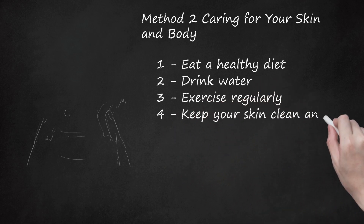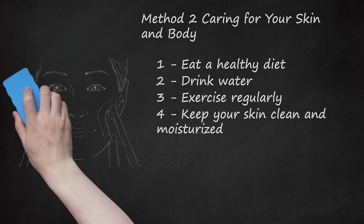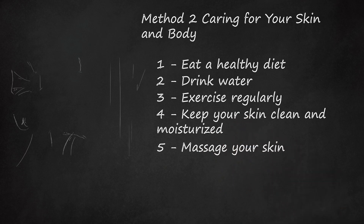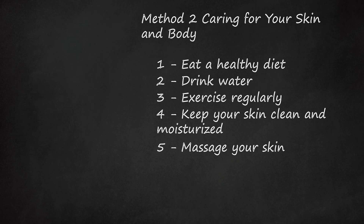Keep your skin clean and moisturized. To take care of your skin, wash it daily with a gentle cleanser, exfoliate once or twice a week, and moisturize daily. Exfoliation helps remove dead skin cells, which can leave your skin looking fresher and cleaner. Dirt can often contribute to darker-looking skin. Massage your skin. Like exercise, a skin massage can promote healthy circulation. Before bed, take a few moments to massage lotion or aloe vera thoroughly into your skin.